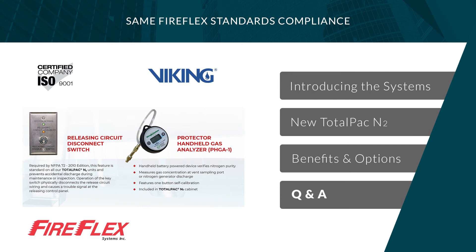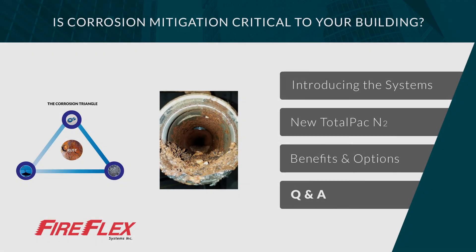The dry or pre-action system used in the TotalPak N2 features the same high-quality parts found in the standard TotalPak, using FM and UL approved Viking parts. Each unit is factory assembled and fully tested in an ISO 9001 certified facility to ensure these products respect the same FireFlex quality standard maintained for the last 30 years. Corrosion is an issue in the fire protection industry, and the TotalPak N2 integrated option takes the guesswork out of installing and maintaining complete fire protection systems using nitrogen as a supervisory gas.